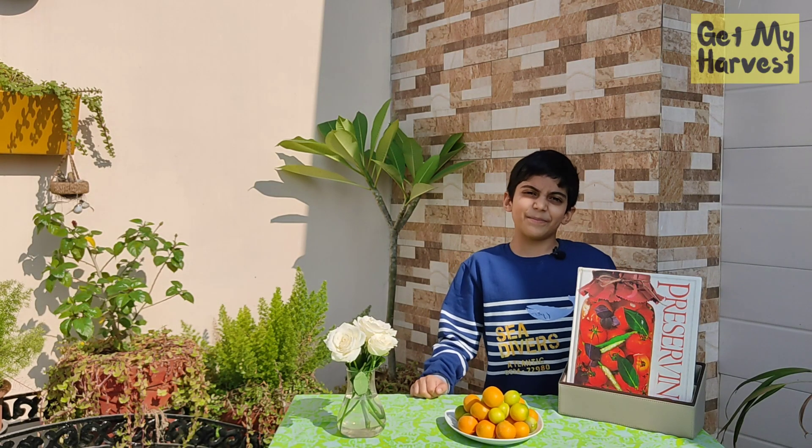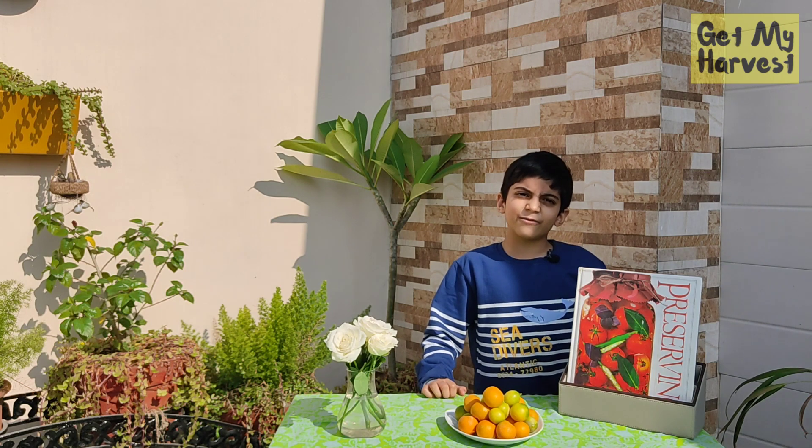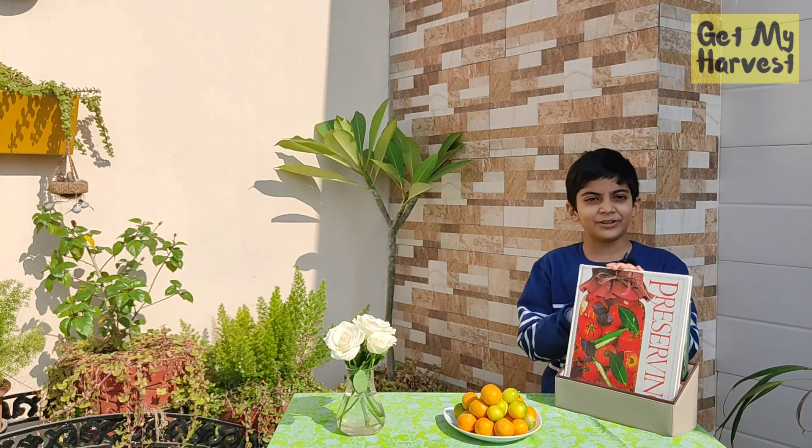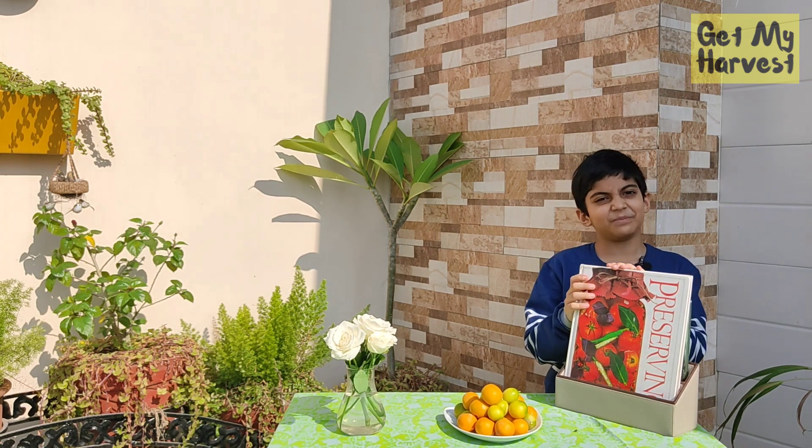Do you remember when we made a video on how to make a lime marmalade? The link for that video will be shared in the description below. Has this video helped you? Let me know through the comments section below. Please like the video and share it with your friends. Like us on Facebook and follow us on Instagram — I'll be sharing the links for all our social media handles in the description of this video.